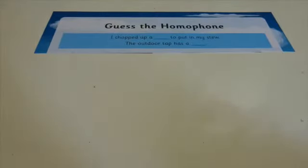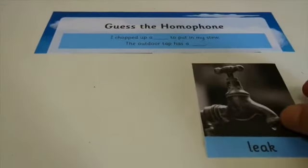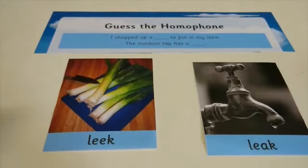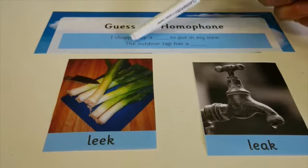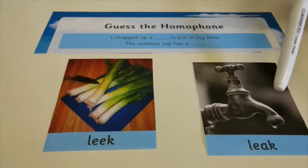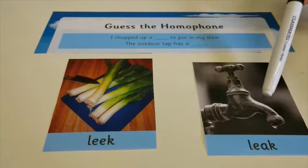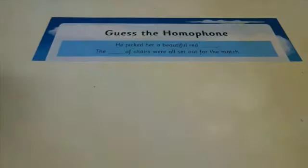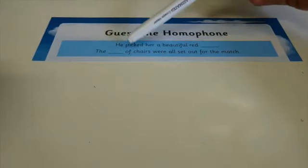How did you get on? Did you get 'leek' and did you get 'leak'? 'I chopped up a leek to put in my stew.' 'The outdoor tap has a leak.' Did you get the two words?